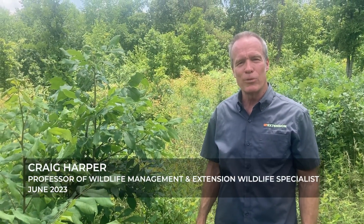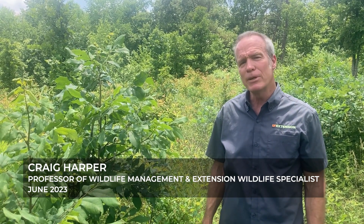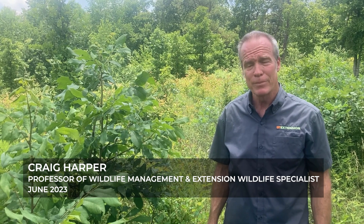Hey everybody. I'm Craig Harper with the University of Tennessee. I get lots of questions about wild turkeys, and in particular about wild turkey habitat. It's mid-June, the nesting season is winding down, and over the past several weeks, lots of folks have been asking about nesting cover. What is it? What does it look like? Which vegetation types are turkeys selecting to nest in, and what does the vegetation around the nest look like?